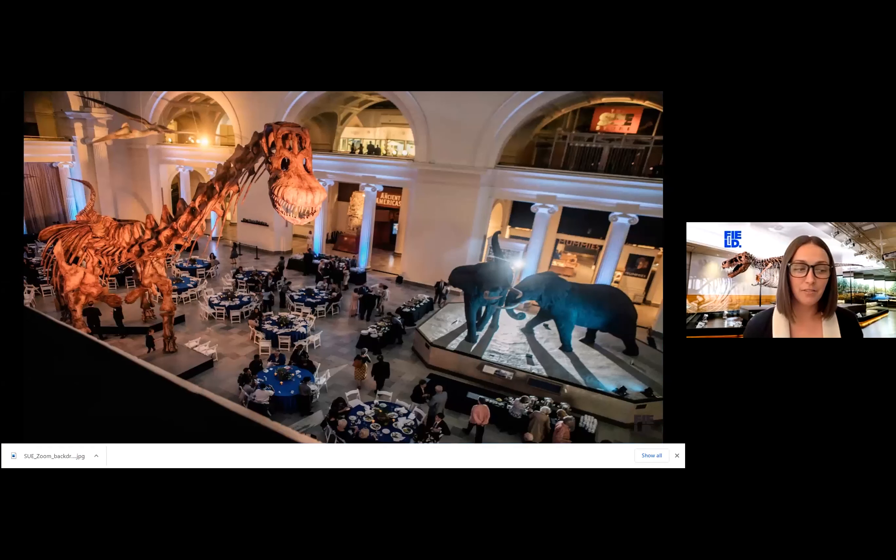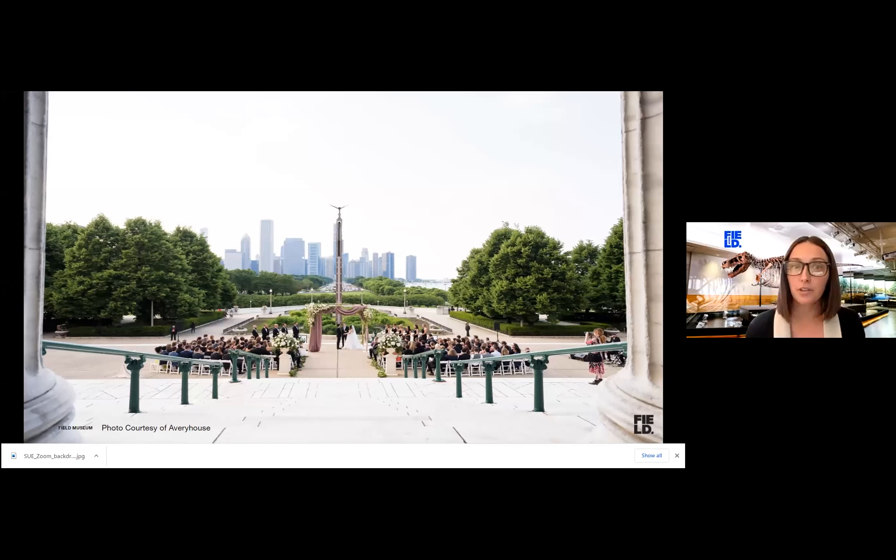Spacious enough to house the world's largest dinosaur, Maximo the Titanosaur, Stanley Field Hall is a wonderful location to host events of any size while easily practicing social distancing. The Field Museum's terraces set the stage for an incredible event with stunning views of the Chicago skyline, Lake Michigan, and Soldier Field.